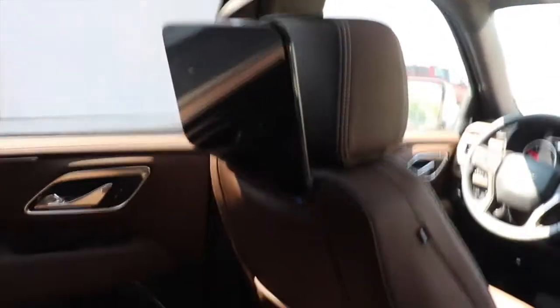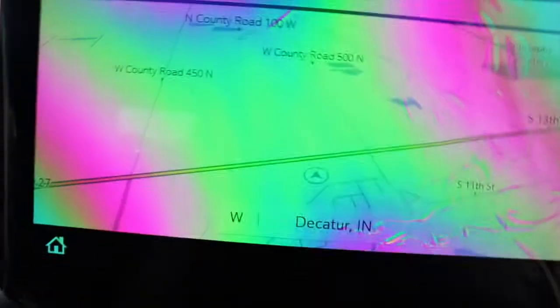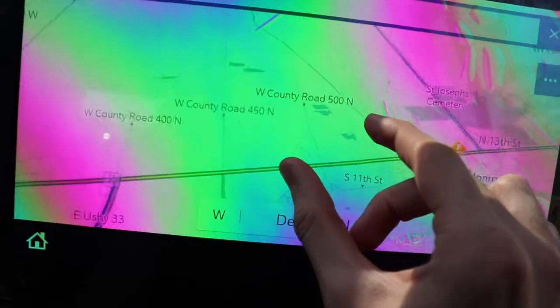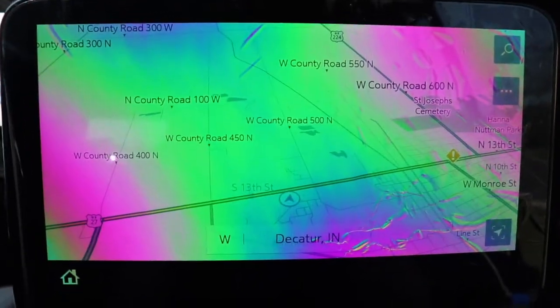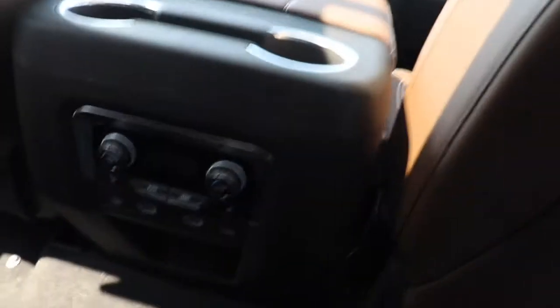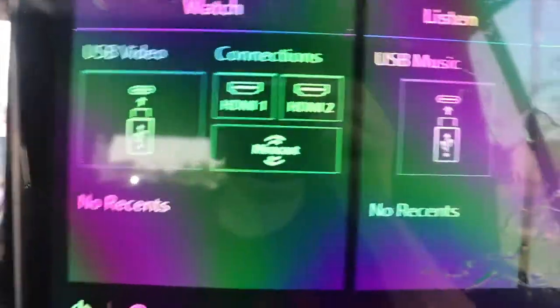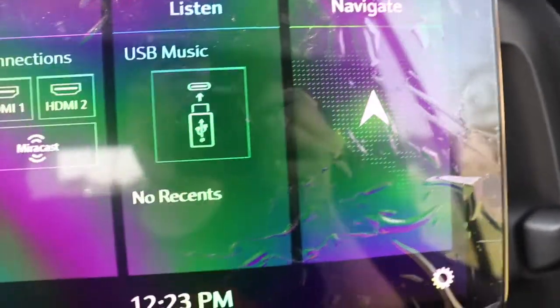The trim I'm reviewing today has rear entertainment screens, and that is really awesome. You can tap one to wake it up. You can see your current location and connect devices to watch videos. It's just like a big entertainment center back here. I wish I had this growing up — it's absolutely awesome.